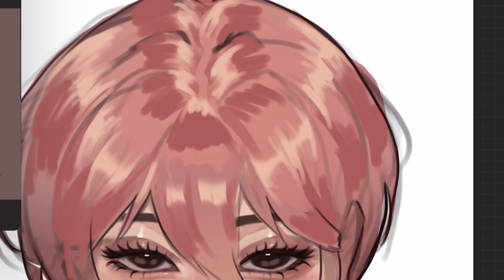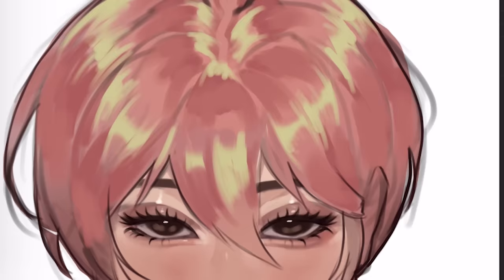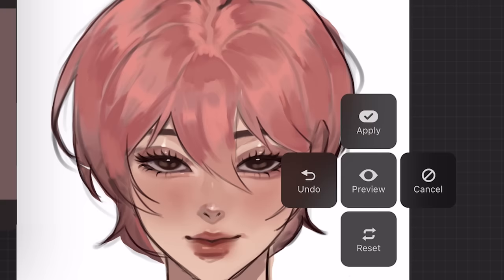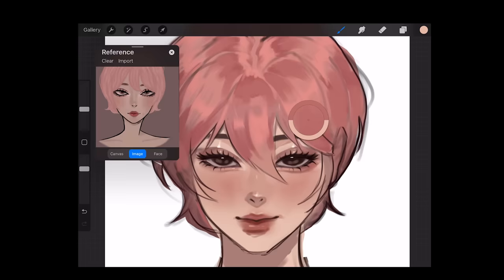And I'm gonna blend these together. I'm not digging the color, so let's just change the hue real quick. Here's the difference before and after. I spent way too long with the hair, but that's okay because he looks like an absolute snack. Princess Bubblegum who?